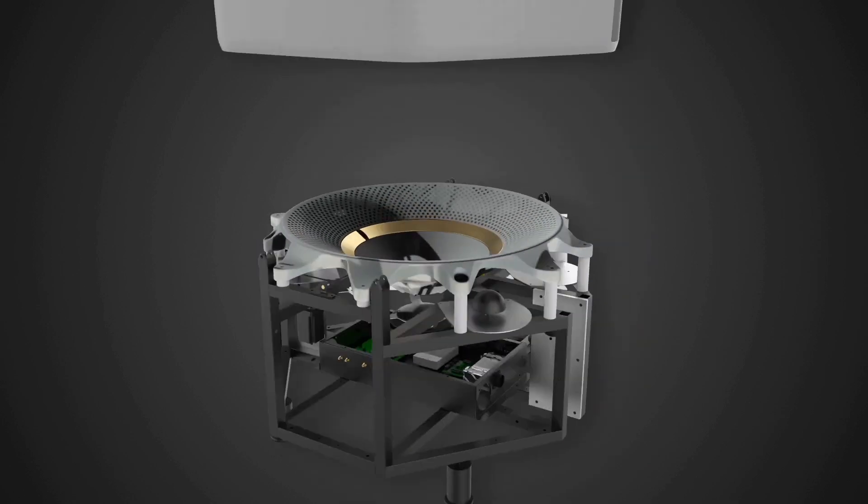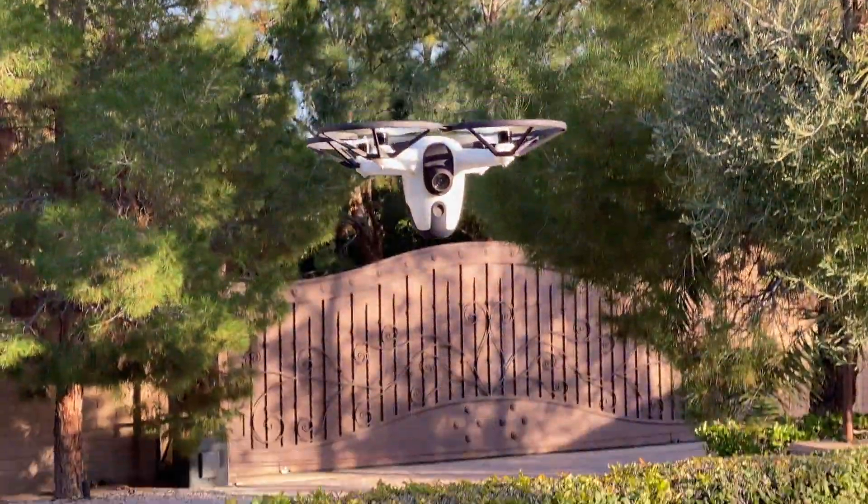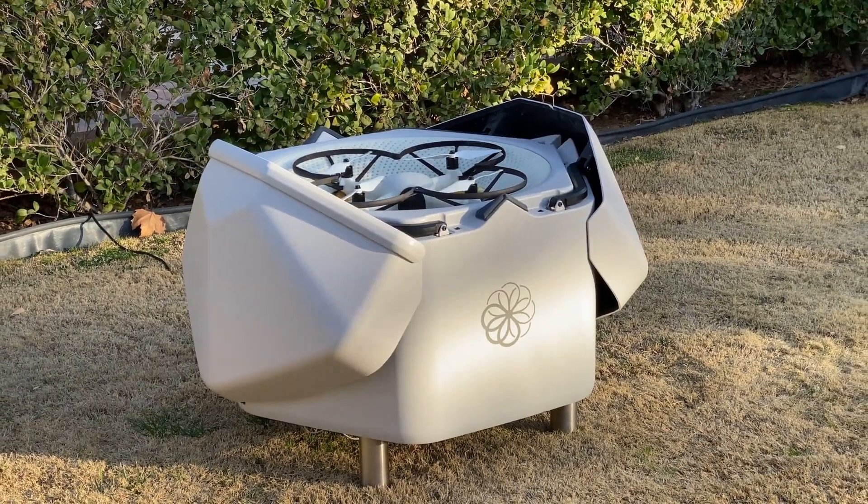The drone's home, called the Hive, is a weatherproof charging station equipped with AI-powered computing that runs all the necessary algorithms to keep your property safe in the background. It's super clean and doesn't take up too much space.